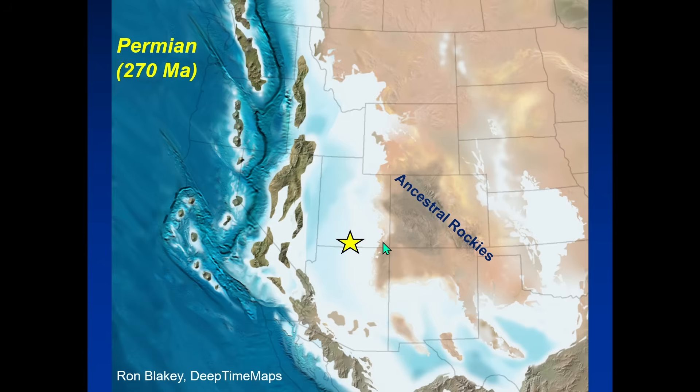This sets the stage for the Kaibab limestone's depositional environment — a shallow tropical seaway in western North America. At the same time, there was a developing subduction zone along the western margin that was going to play a big role moving forward with accreting material and building North America's west coast.